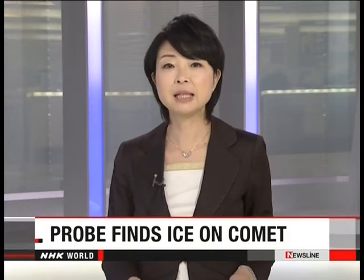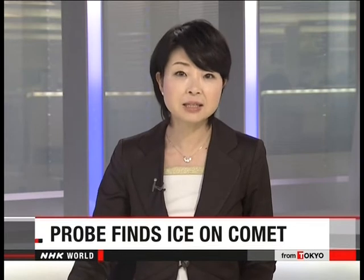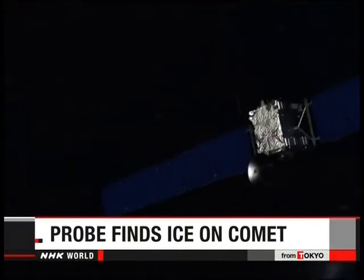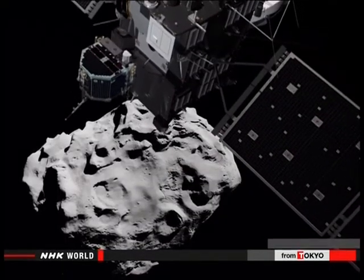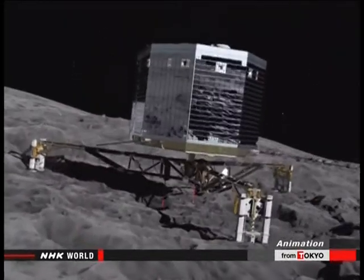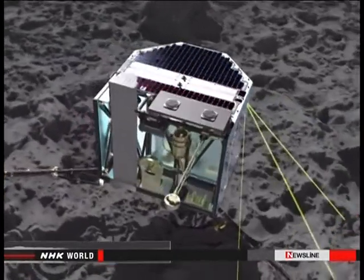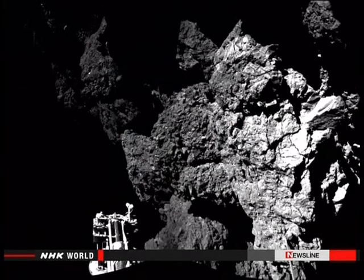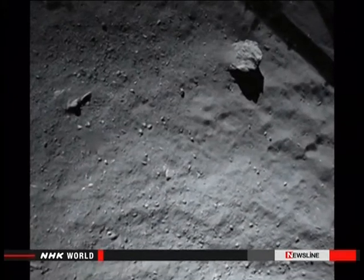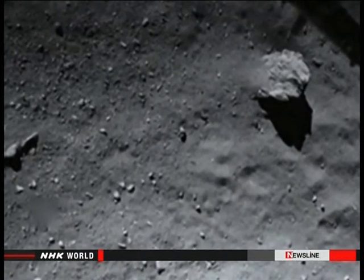Scientists studying data from a European probe that landed on the surface of a comet last week say they are finally getting results. They say comet 67P consists of ice covered in a layer of dust and the temperature is bitterly cold. The lander Philae was launched by the European Space Agency 10 years ago on board an unmanned spacecraft. The goal was to land it on the comet from where it would send back information. However, Philae was only able to collect a certain amount of data before the probe's batteries ran out. Still, scientists say the data shows the comet's surface is made up of ice covered in a layer of dust 10 to 20 centimetres thick. The temperature is about minus 170 degrees Celsius. The scientists also say the probe detected organic molecules on the surface.